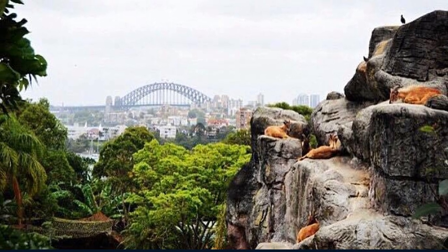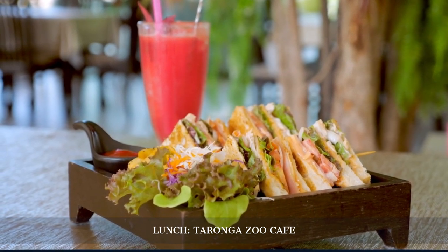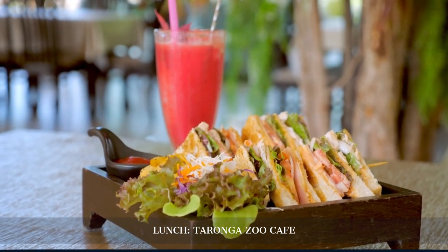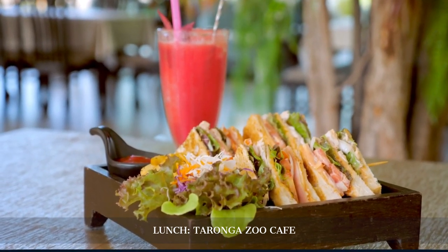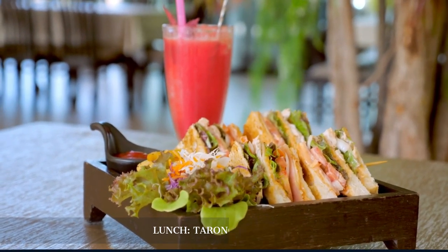For lunch, we dine at the Taronga Zoo Café, offering a range of fresh, seasonal dishes and stunning views of the Sydney skyline and harbour. Enjoy a salad, sandwich, or a light meal while watching the bustling activity of the zoo and the beautiful harbour.